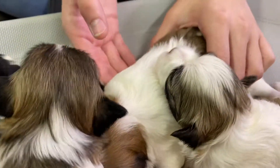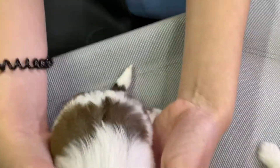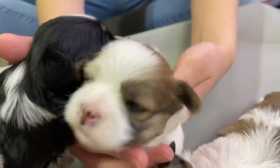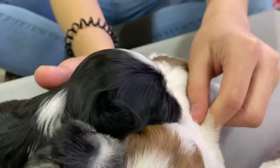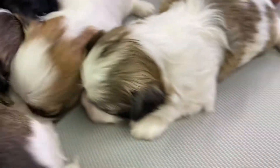Elon is the one hiding under there. He has a big white patch on his back but a beautiful lighter sable marking back there and on his face. And he's got that white face which is really cute and kind of unique.